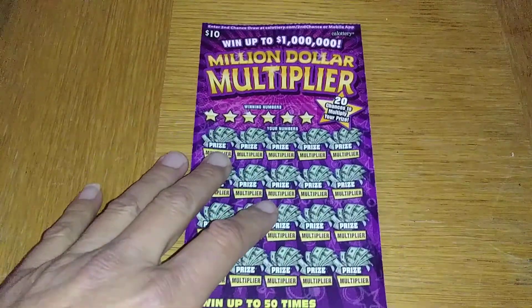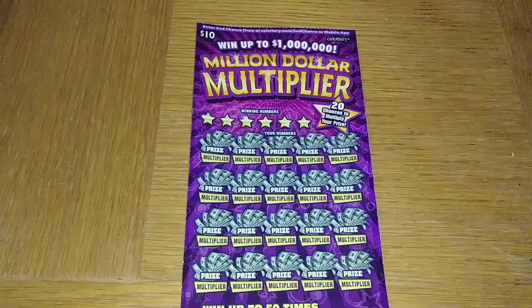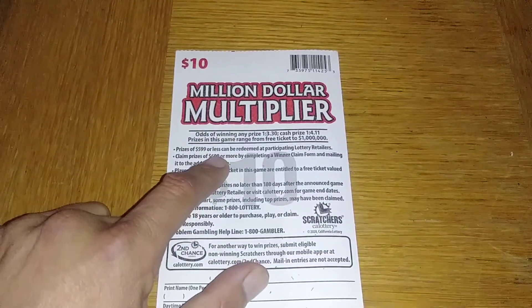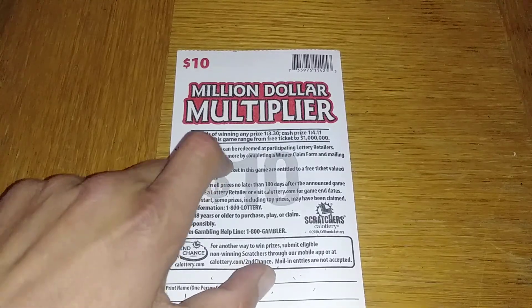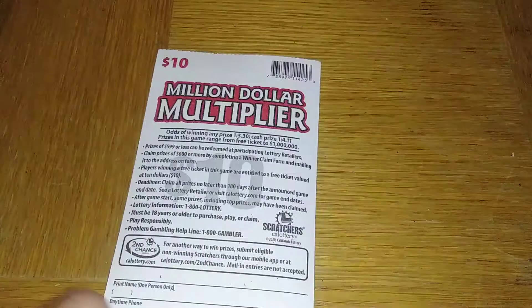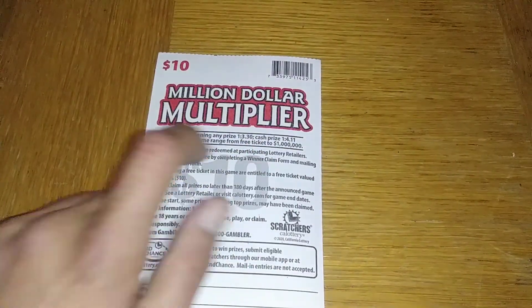Hey, what up folks, happy new year! Jay Sarge here. Got me a million dollar multiplier, ten dollar California Lottery scratcher. Check the odds on this game — odds of winning any prize: one in 3.30, any cash prize: one in 4.11. Prizes range on this game from a free ticket to one million dollars.